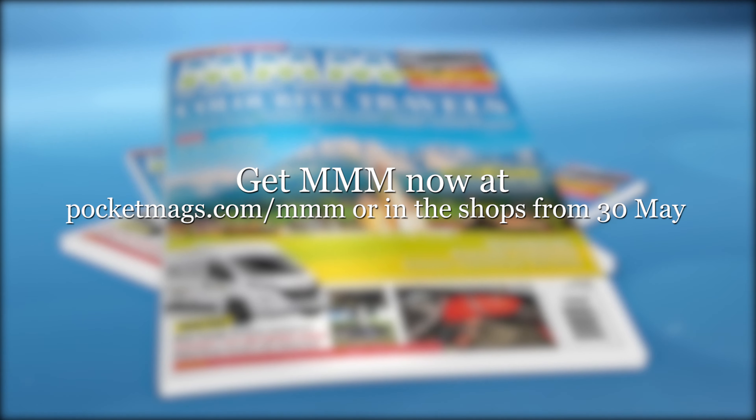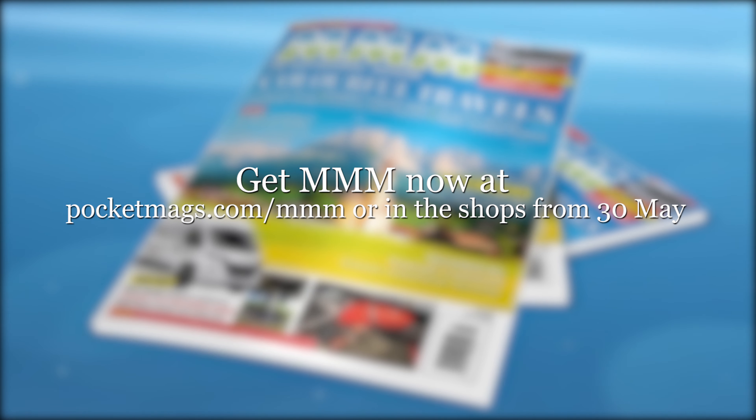Get this issue of MMM now at pocketmags.com/MMM or in the shops from the 30th of May.